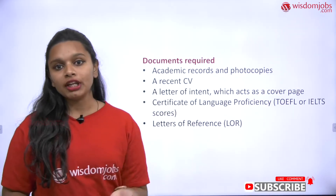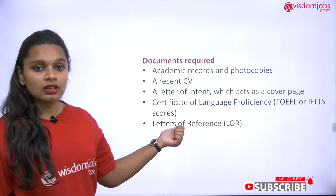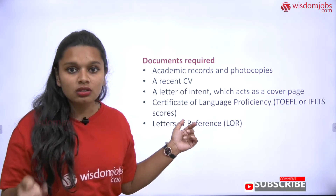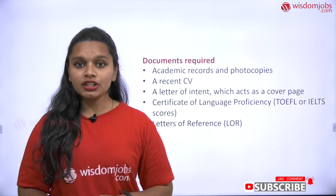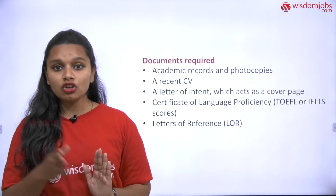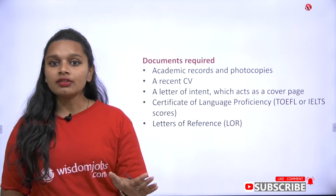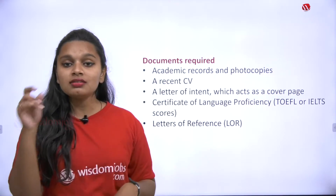What documents do you require to apply for a scholarship at universities? First, academic records and photocopies, and a recent CV — your cover letter. A CV is similar to a resume but usually one or two pages in a simpler format. You have to submit photocopies of your records. If you've completed your 10th standard, submit those certificates. If you completed BSc, submit your BSc certificates along with your CV mentioning what you want to apply for at that particular university.